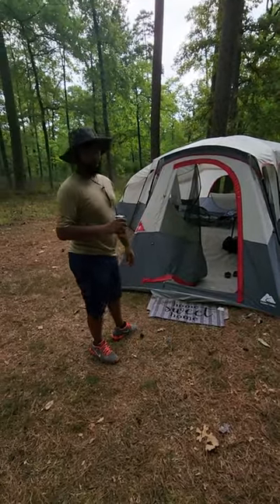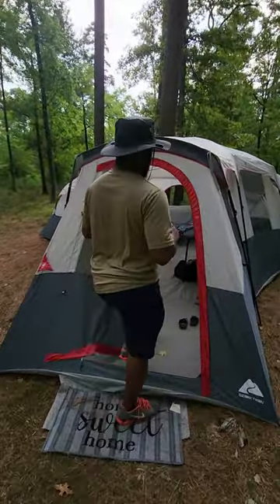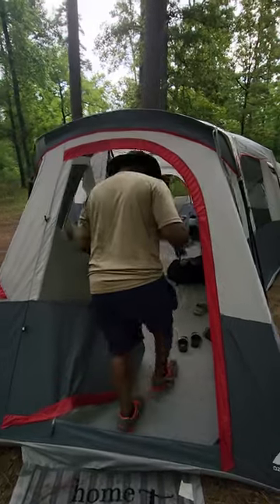It don't take long to put it together, about 12 minutes. It's a nice tent, 7 feet tall. You don't have to duck down to get in — you can just walk right in.